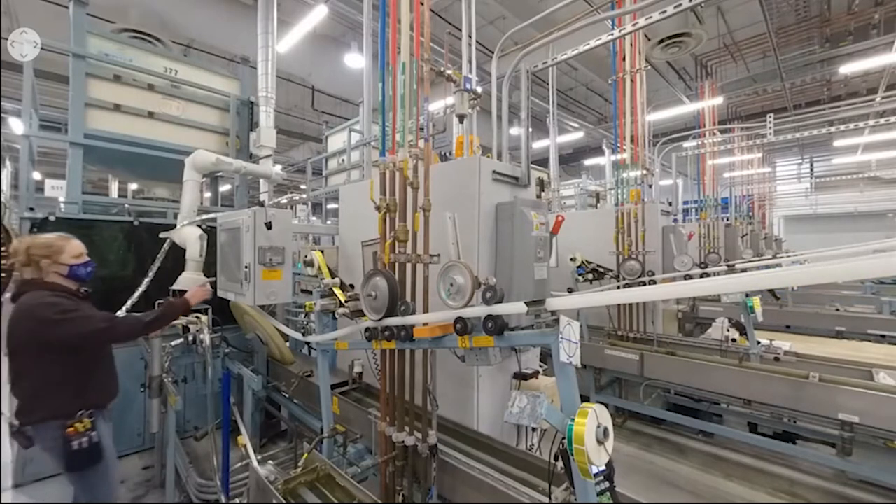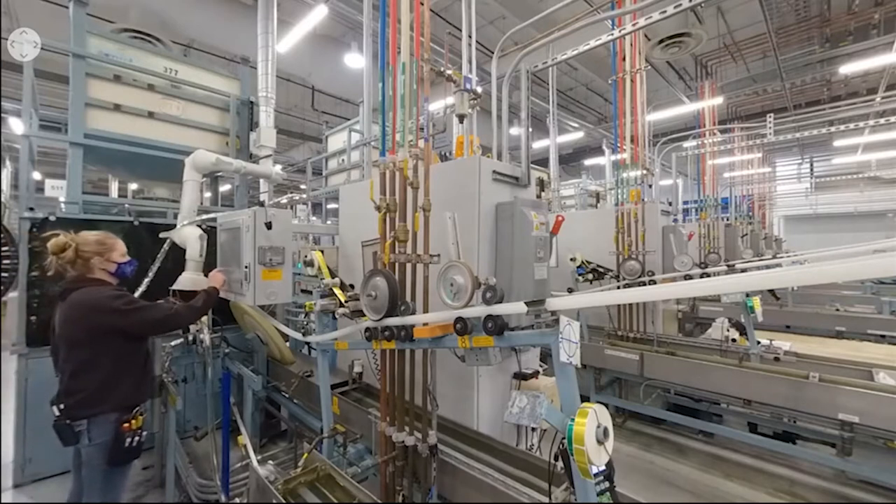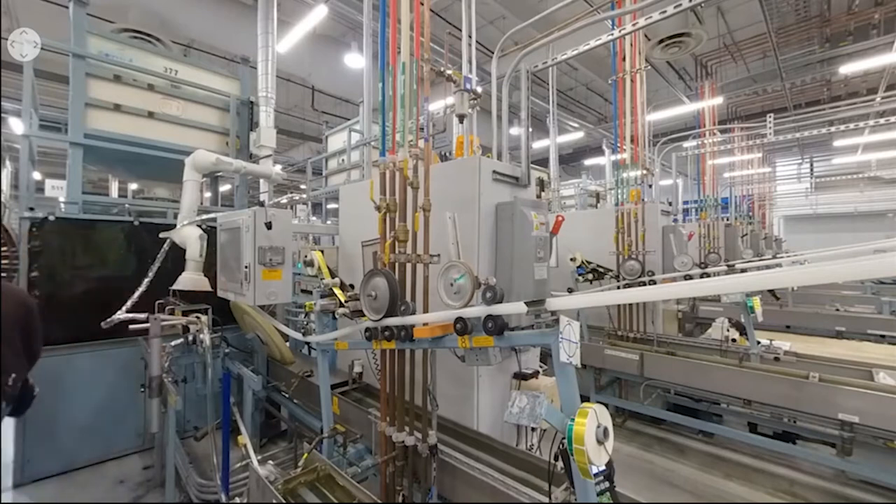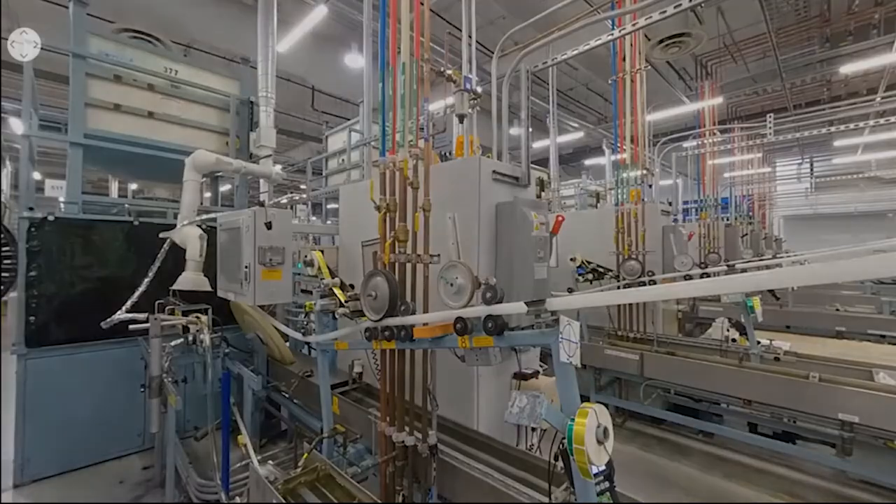Because crosslinking happens at extrusion, the process is uniform throughout the material, giving our pipe thermal and elastic shape memory, making it flexible and durable. We also have the ability to repair kinked pipe, which can reduce wasted material and labor. Additionally, this shape memory is what makes our ProPEX connections fast and reliable, resulting in greater efficiency on the job.